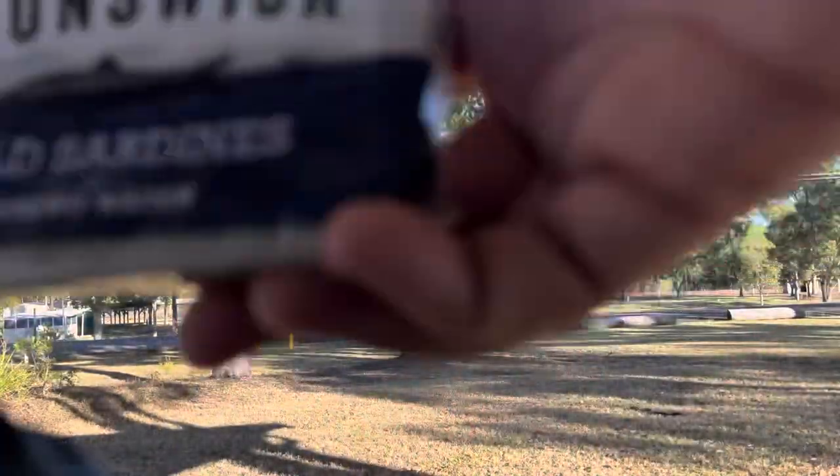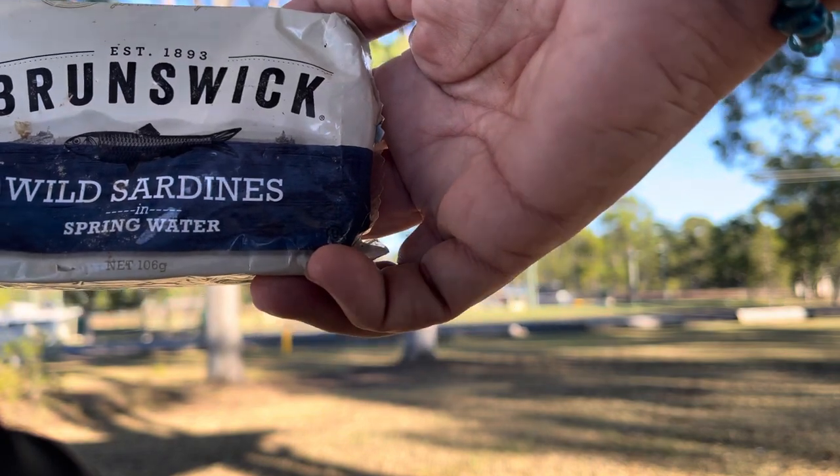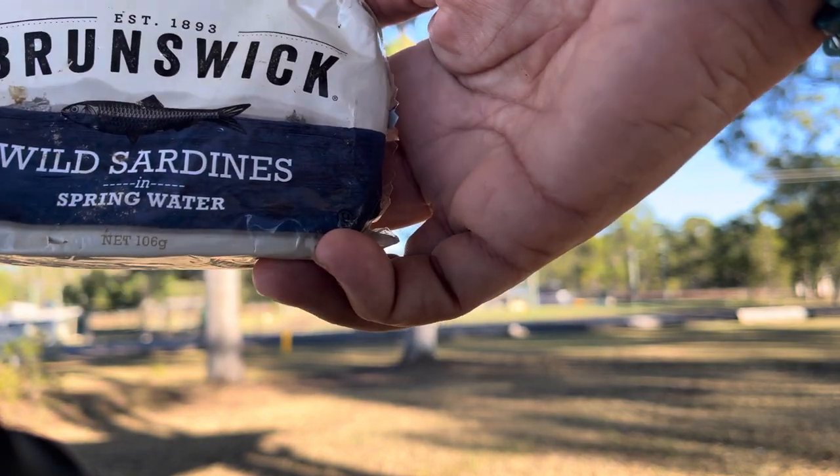The first can of sardines is what the sardine fast starts with — hit the timer folks, because now it's time to start. I'm starting my first one with the Brunswick wild sardines in spring water.